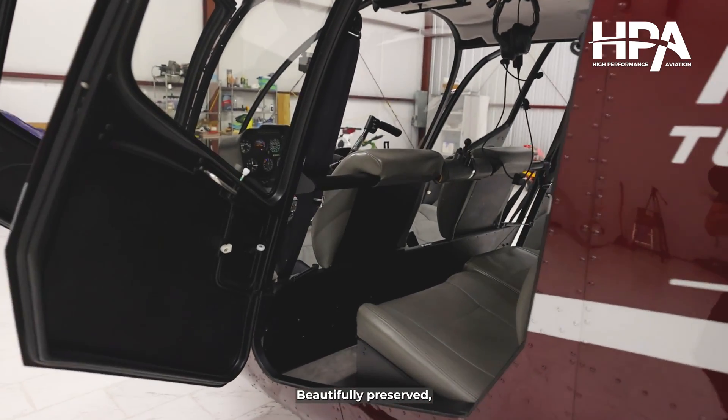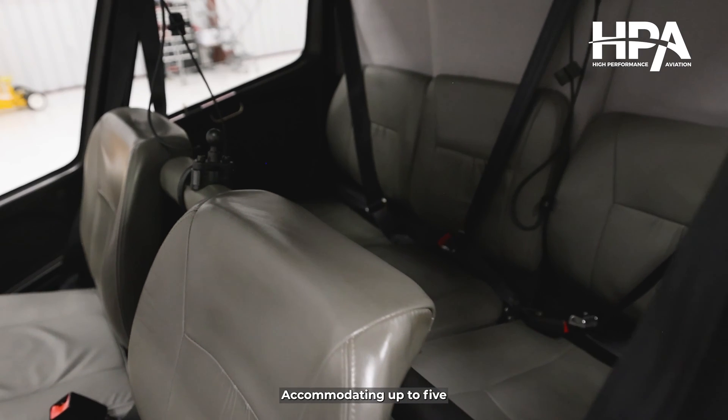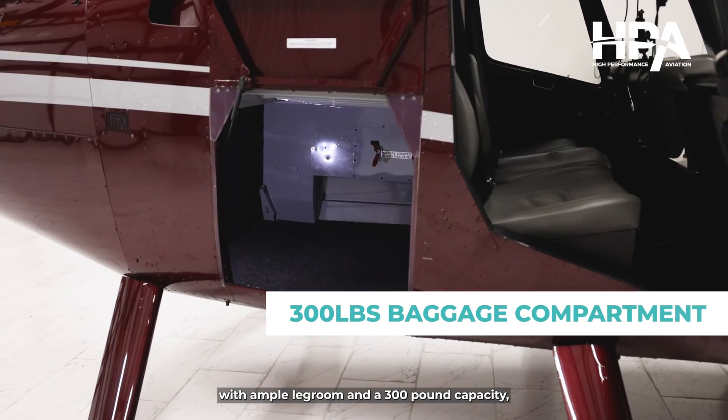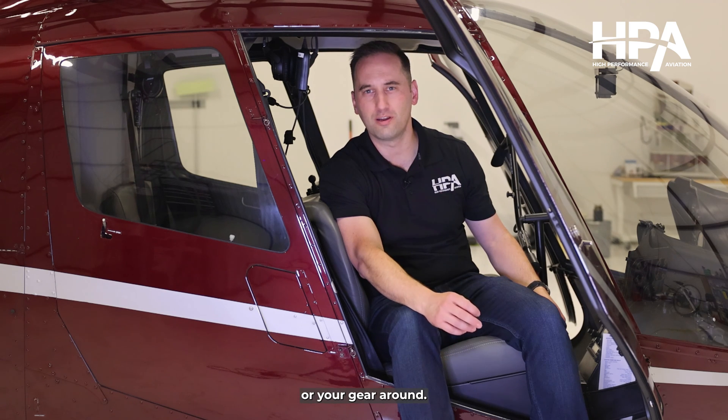Beautifully preserved, the gray interior looks new with its leather seats and spotless cabin. Accommodating up to five with ample legroom and a 300-pound capacity baggage compartment makes it ideal for getting your team or your gear around.